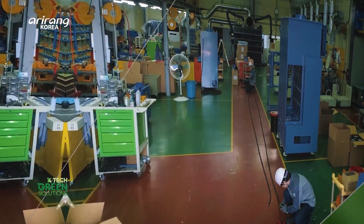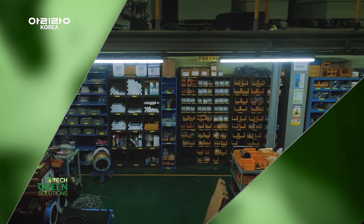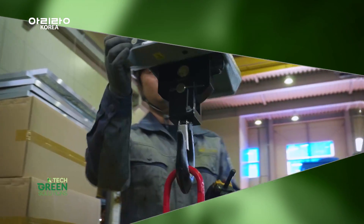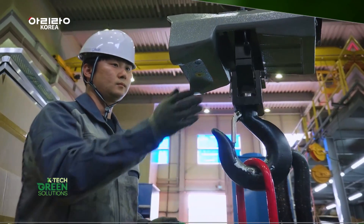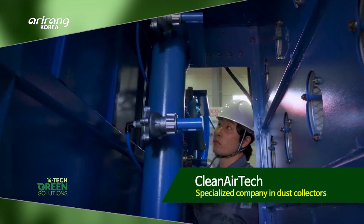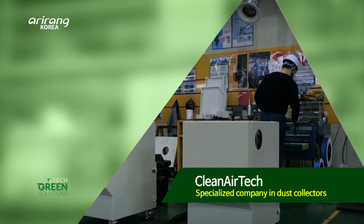Industrial site dust pollutes the environment and poses a threat to workers' health. Let's meet Clean Air Tech, which creates clean air and safe working environments using state-of-the-art technology.